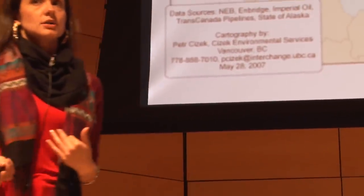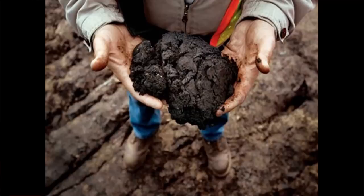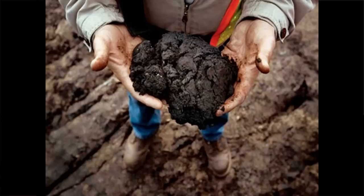Tar sands is different in the sense that it's not conventional crude, it's unconventional. That means they not only need to extract it from the earth, they need to refine it, then upgrade it, and then refine it again to create synthetic crude. So it's a different process that it has to go through.